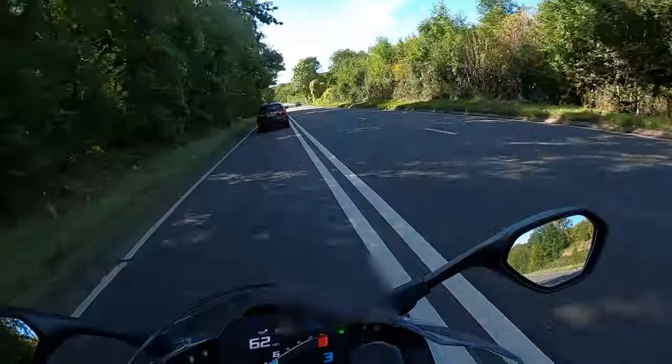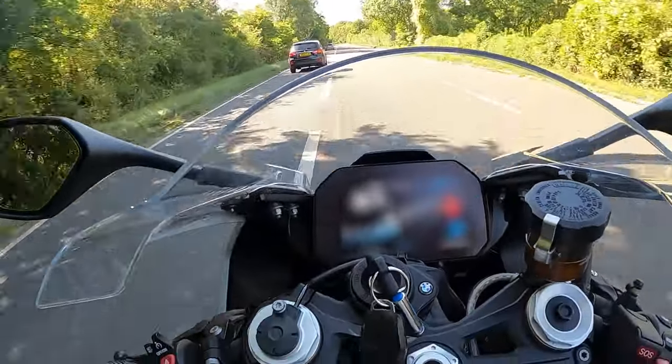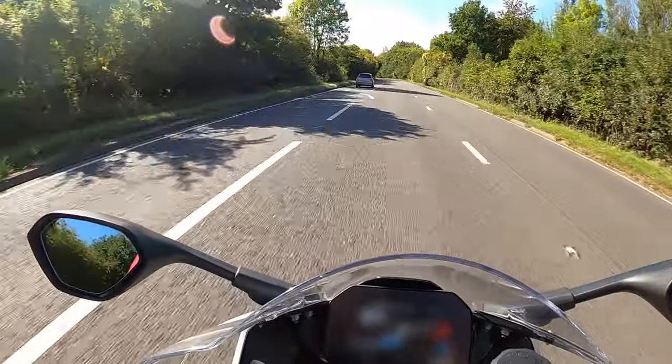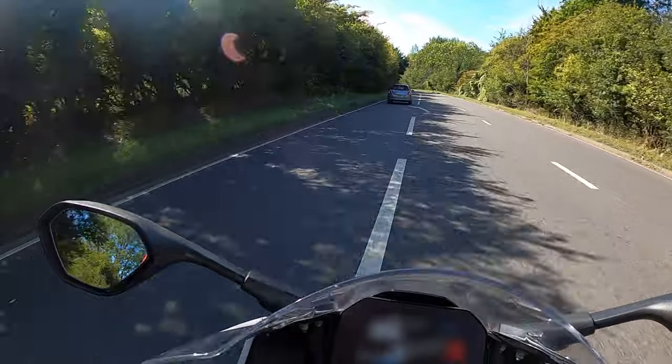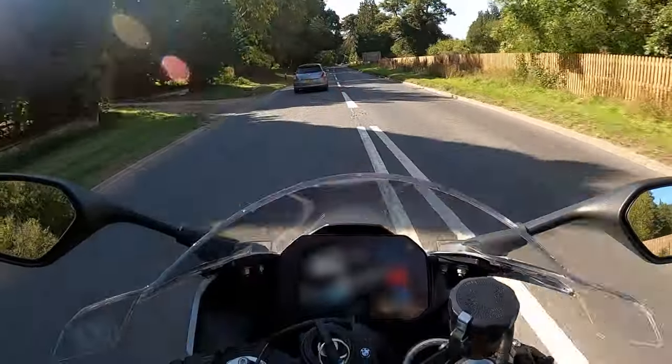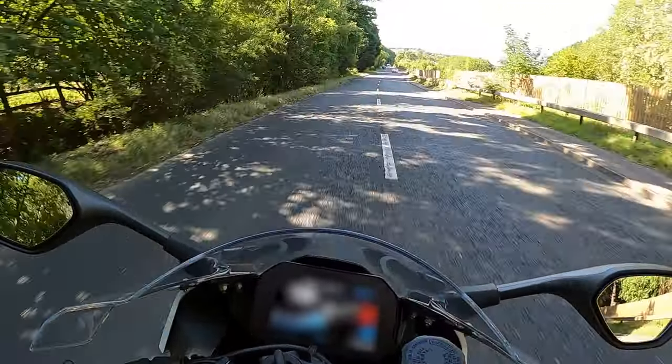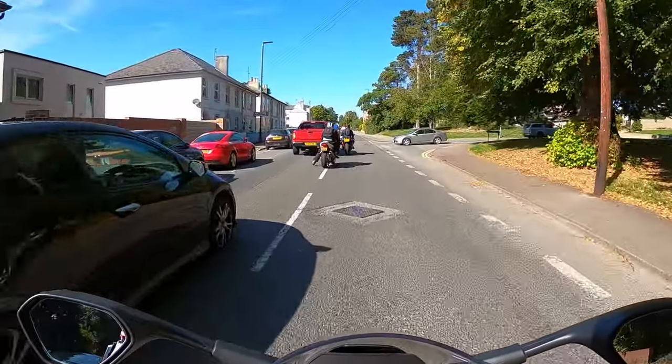Some really exciting news came out this week — BMW are now launching a new S1000RR, the 2023 model. It comes with winglets as standard and it looks like it's going to be a really fantastic bike. It's even got slide control into corners!